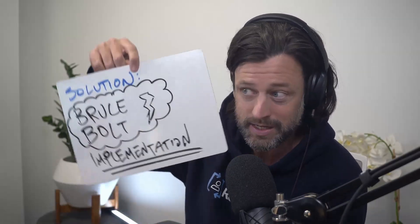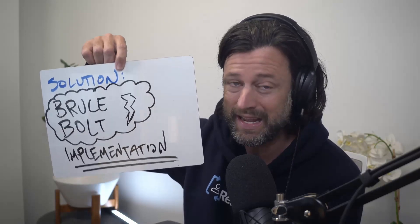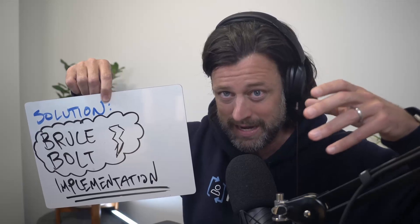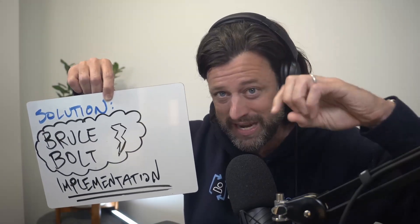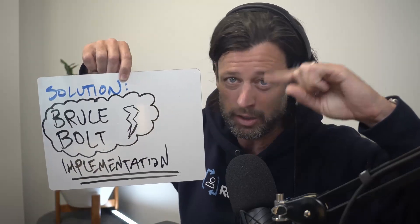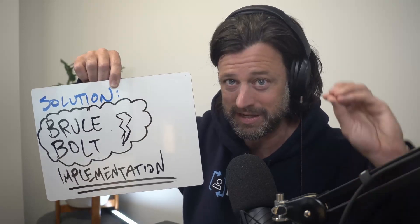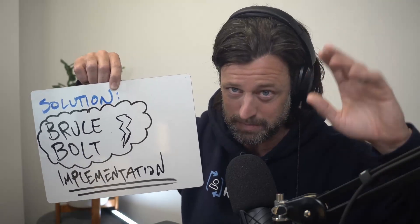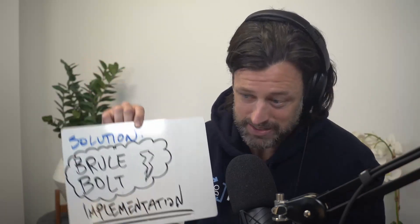So what is the solution? The solution is the Bruce Bolt implementation. When we get new contacts from your website and we're about to put them in a welcome series, instead of doing that, we hold them in a segment and we send them with a large newsletter instead of on their own in a welcome series. First, what happens is the negative engagement gets lost in the much larger newsletter send, because we're only providing about 1% of the newsletter send as net new contacts.